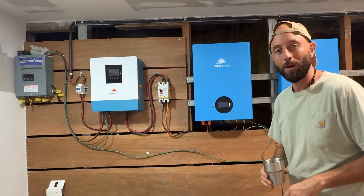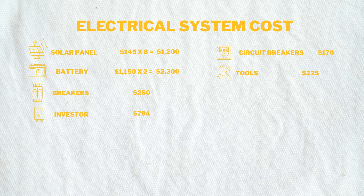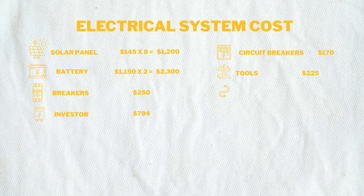Before we get to the total, we need to add a few more items. We spent around $225 on random tools since we did this DIY out in the mountains. We also spent $650 on wires — the cables from the battery to the inverter are pretty thick due to high amperage, and the run from the solar panels to the circuit breaker is a long distance. That $650 also includes MC4 connectors, zip ties, and miscellaneous items.